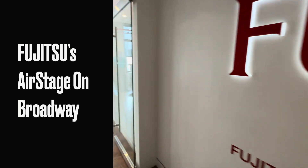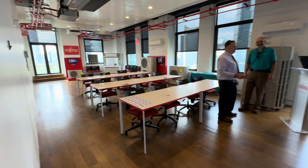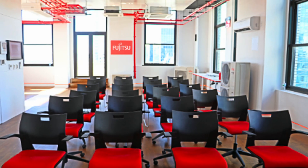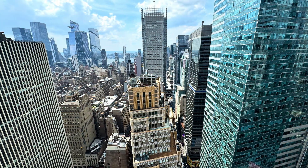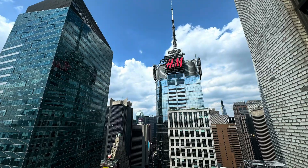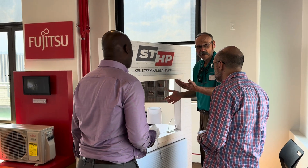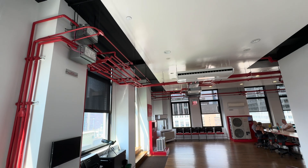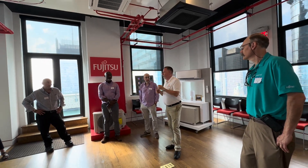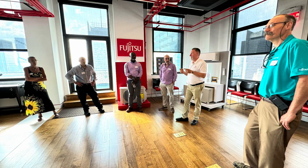We keep talking about some amazing training facilities that we get to visit, but did you know that there is a technical training facility on the 42nd floor on Broadway, right in the heart of New York City, overlooking Times Square? Fujitsu has this most amazing technical training facility called Air Stage on Broadway, and it is designed to be a training spectacle — and I have to tell you, that is exactly what it is.